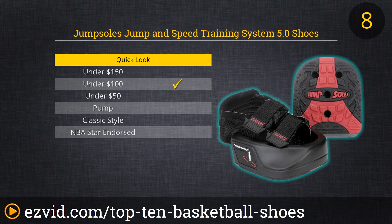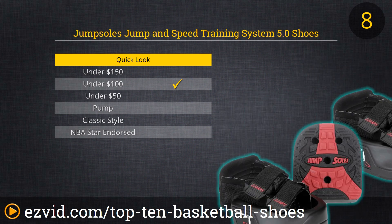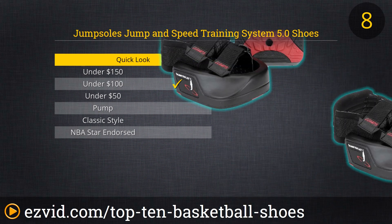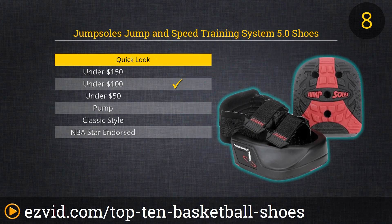You'll never be a great baller if you've got no ups. Jumping ability is critical to the overall game, so if you've been failing to rise to the occasion, consider a different kind of basketball shoe for practice and training sessions — the Jump Soles Jump and Speed Training System 5.0. These trainers strap onto the front of your shoes and help to build strength and agility, with the slight drawback of making you look like a blithering idiot. But see who laughs when you're soaring through the air, dunking like Jordan and blocking shots like Mutombo.